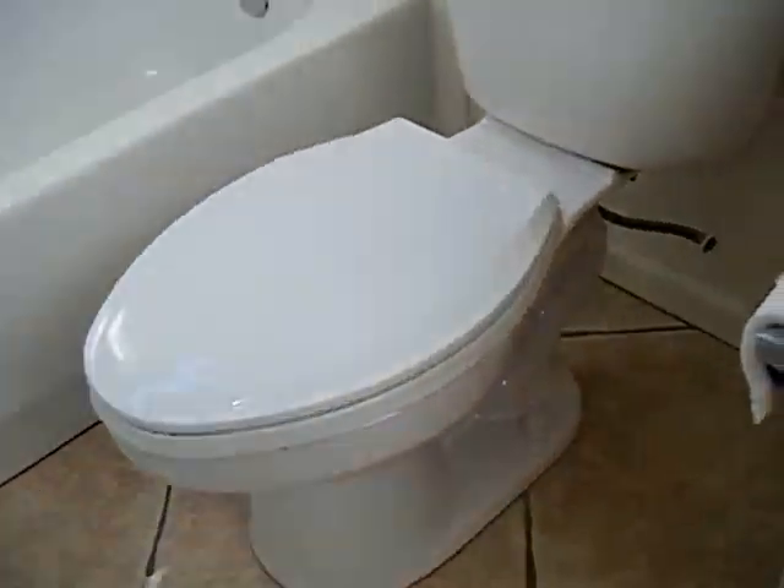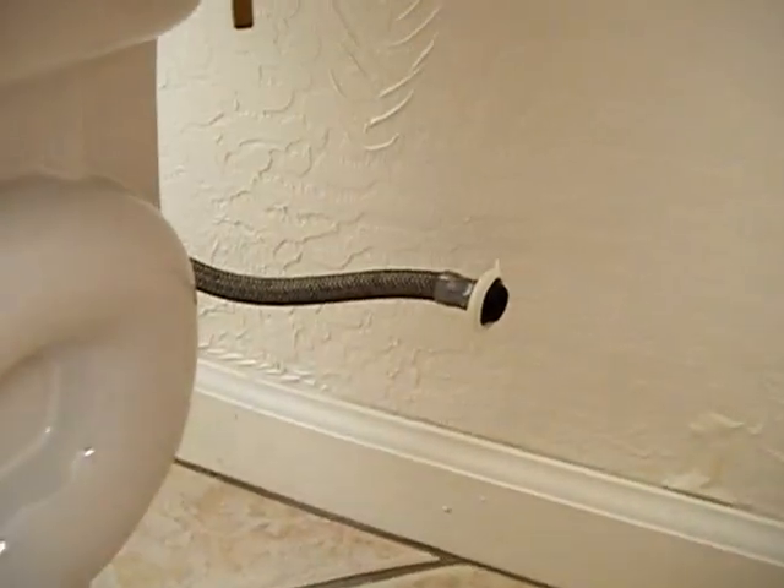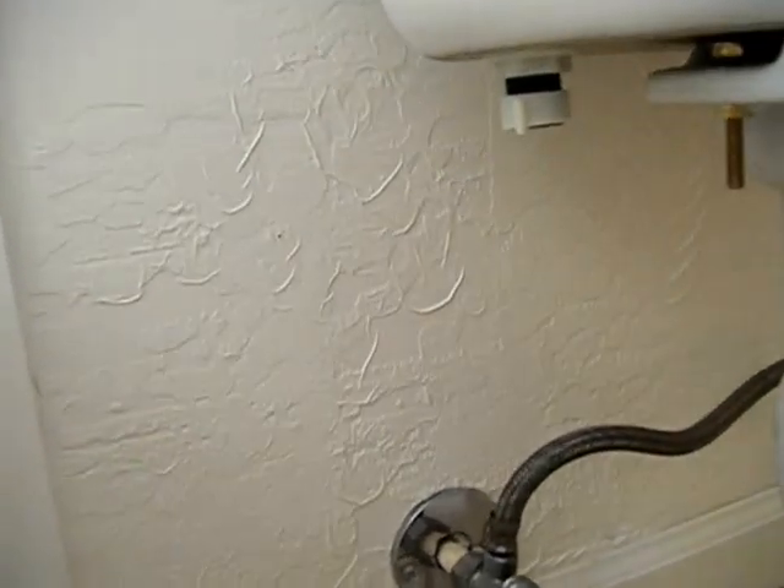This is the bathroom where it started. And it's sopping wet, of course. What came off was the supply line — came off on the toilet. Basically broke loose.